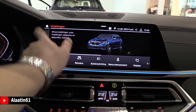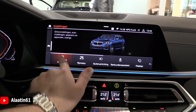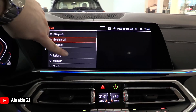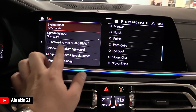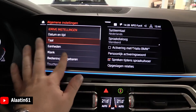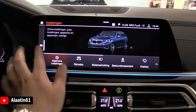Let's go directly to the languages available for the X5. You can talk to the car — say hello BMW and operate different settings, like turning on the heated seats. It has Apple CarPlay and Android Auto.